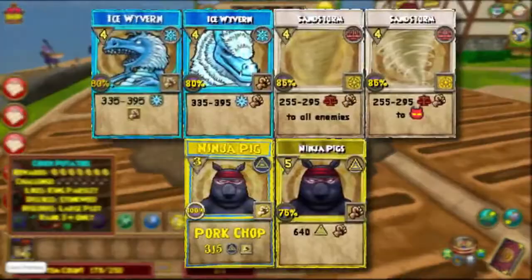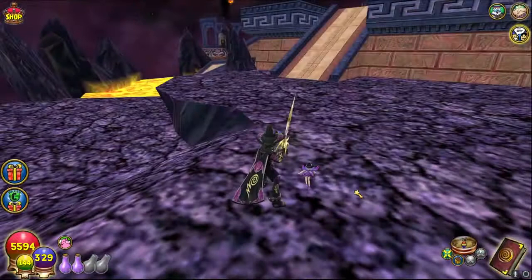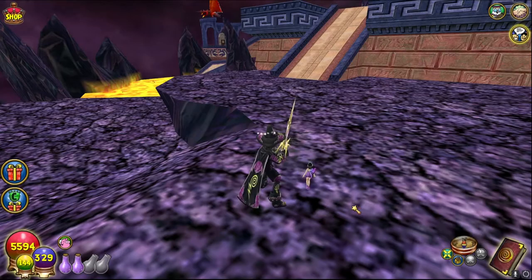Number ninety-nine: in one of Dragonspyre's houses, you can actually hear a creepy voice saying 'Find something that can't be found.' Take a listen.